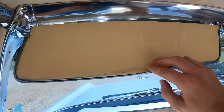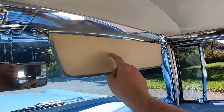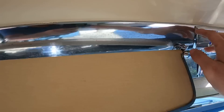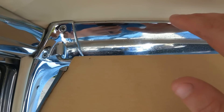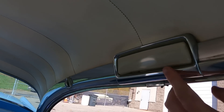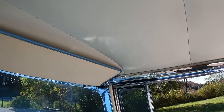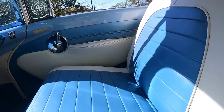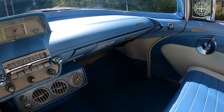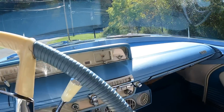Up above there are sun visors — no courtesy mirrors on either of them. There's the rear-view mirror, and notice all the chrome trim. It almost looks like a convertible top with everything chromed out — chrome rails, a nice center light, chrome everywhere inside. It really feels like you're in a piece of jewelry. The seats are comfortable but vinyl; the original seats were leather.